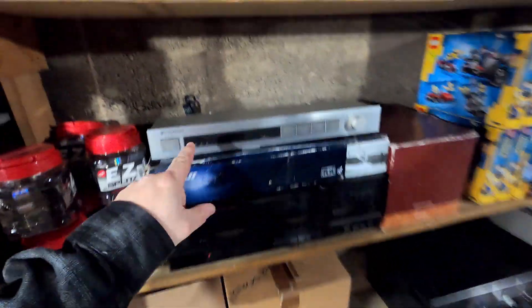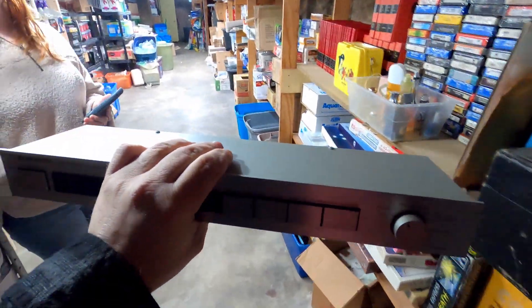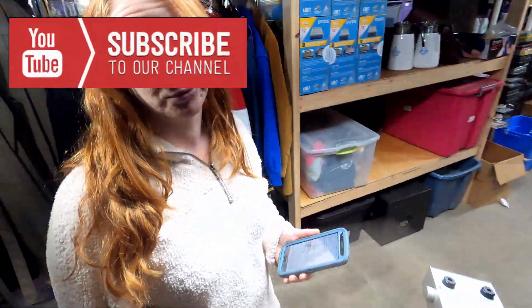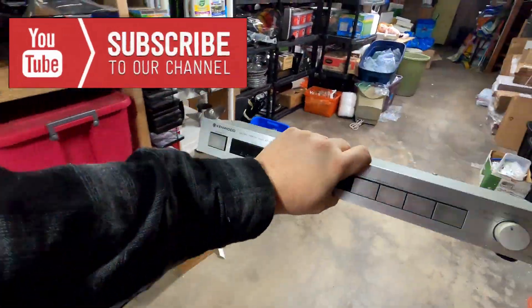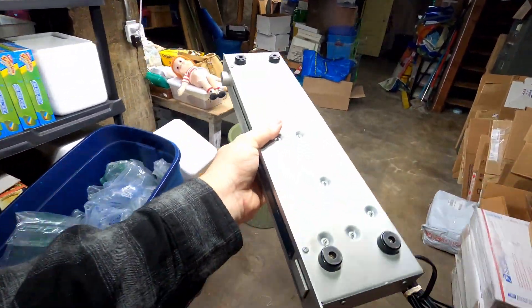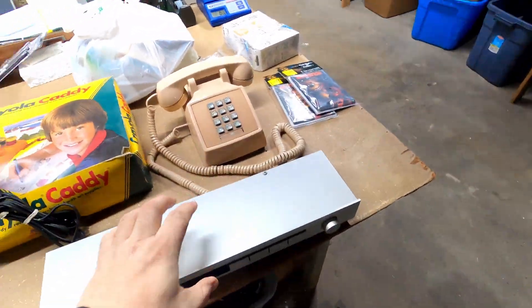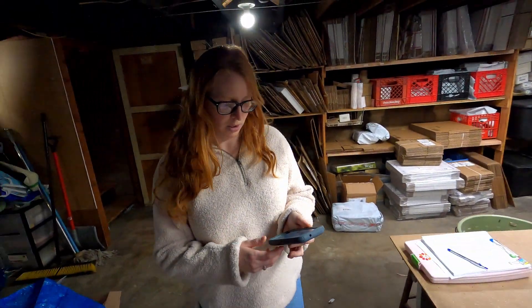The very next item that we sold here is this Kenwood Audio Timer. It's not very big at all, so that'll be super nice. It's pretty small, pretty easy to package and handle. How much did it sell for? $35.05. Free shipping? Yeah. Okie dokie.